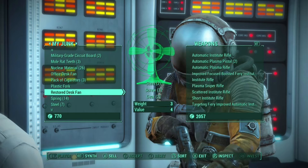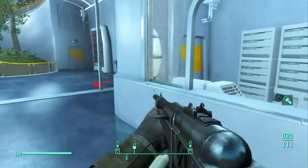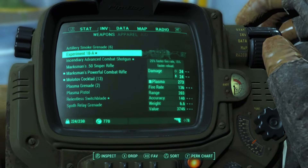Alright, now I can afford it. Now let's test it out.